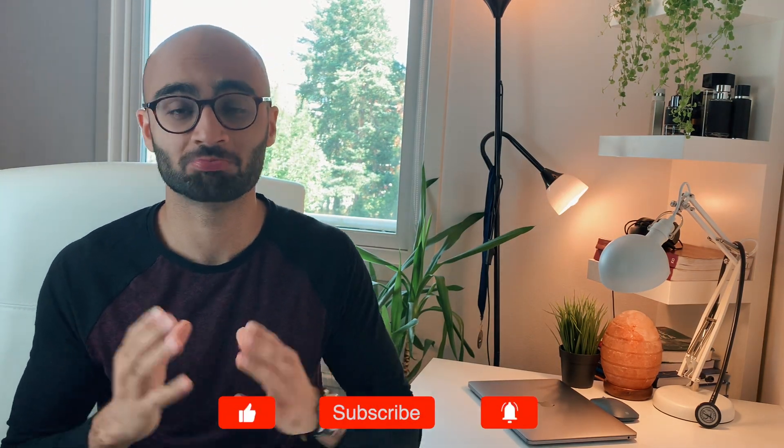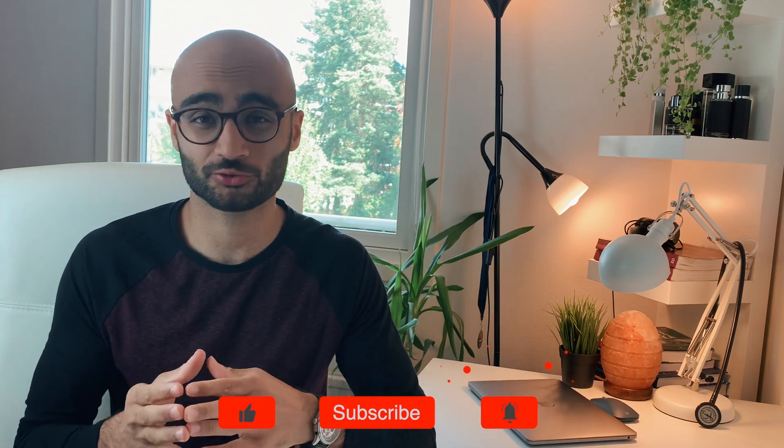Hey guys, welcome back to my channel. For those of you who are new here, my name is Arham and I'm a third year medical student at the University of Oslo in Norway. I am a firm believer in maximum efficiency and productivity while not compromising on the quality of whatever I do.